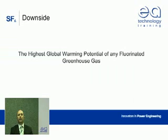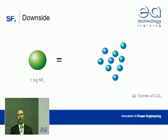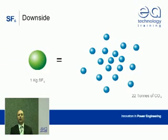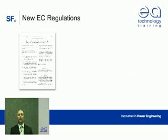SF6 has the highest global warming potential of any fluorinated greenhouse gas ever tested. In fact, its effect on global warming is at least 22,000 times that of the equivalent amount of carbon dioxide. Put simply, releasing one kilogram of SF6 gas into the atmosphere has the same impact as 22 tonnes of carbon dioxide. As part of the worldwide electrical power industry, we use approximately 6,000 tonnes of this gas a year.